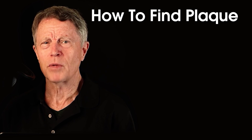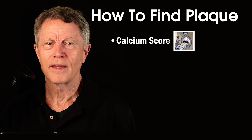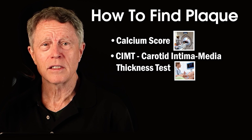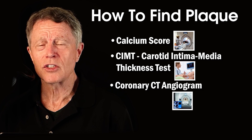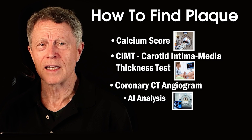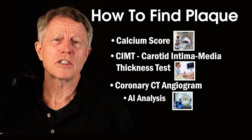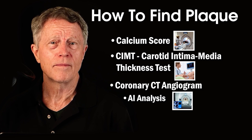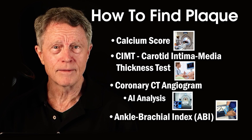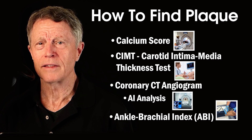How can you know that you have plaque? There are multiple tests: calcium score, CIMT (carotid intima-media thickness test), coronary CT angiogram — get the one with AI (artificial intelligence) analysis. You can even get some information about plaque at home by measuring the blood pressure of your arms and ankles and comparing that using some standards.